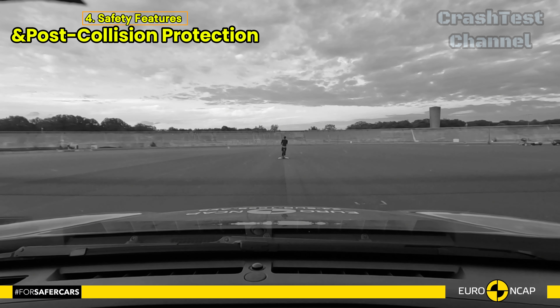Subaru continues to prioritize safety with an advanced e-call system that alerts emergency services in the event of a crash. Additionally, the Impreza is equipped with a system that prevents secondary impacts after a collision. Should the vehicle become submerged in water, the doors and windows remain operable for occupants to escape safely.